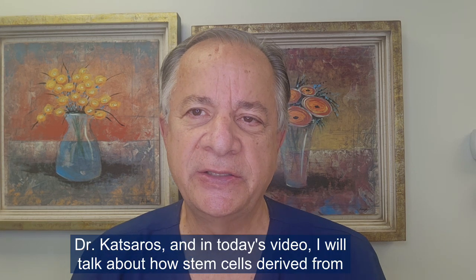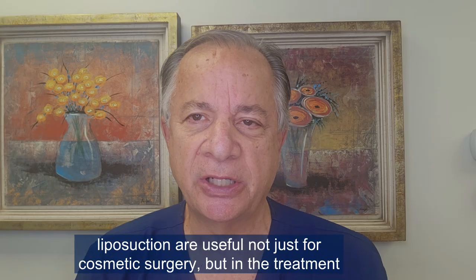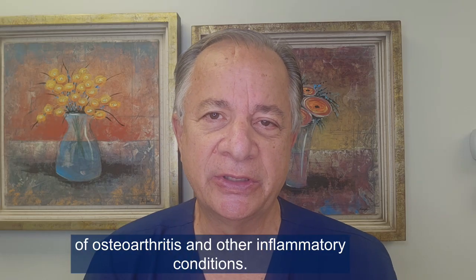Hello, this is Dr. Katsaros, and in today's video I will talk about how stem cells derived from liposuction are useful not just for cosmetic surgery but in the treatment of osteoarthritis and other inflammatory conditions.